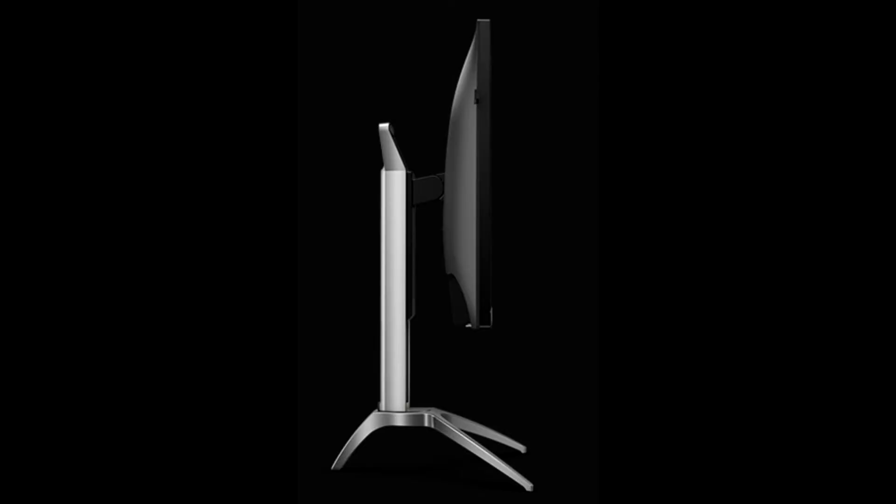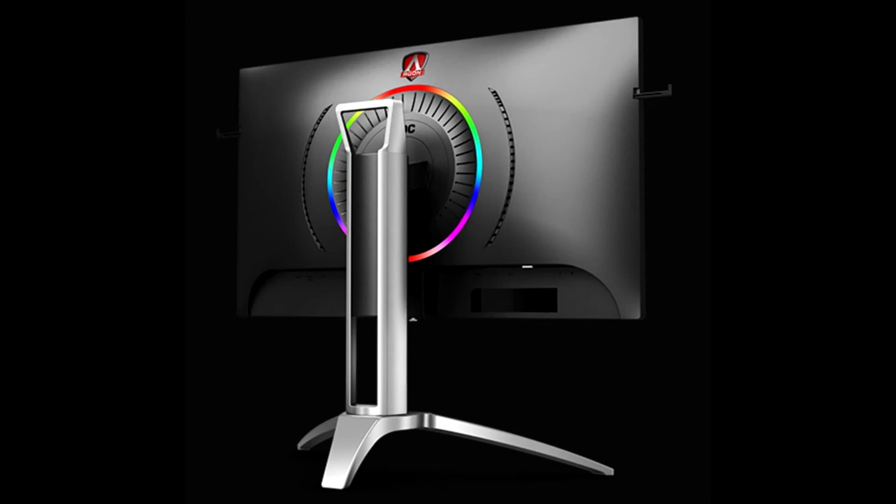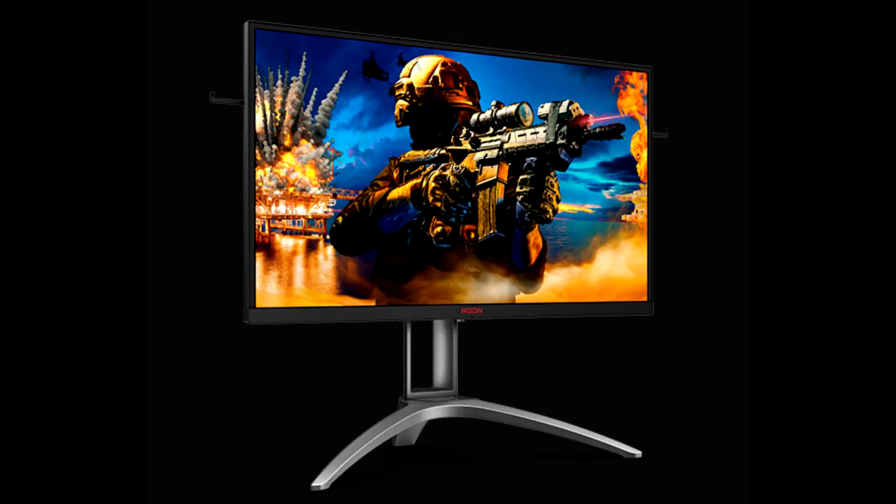AOC Agon AG273QZ — a 240Hz 27-inch monitor with DisplayHDR 400 and FreeSync Pro. If you overlook the fact that it uses a TN film panel, the new Agon AG273QZ has some otherwise impressive specs relevant to gamers. This 27-inch monitor offers WQHD 2560x1440 resolution, with a staggering 0.5ms response time, 240Hz refresh rate, support for AMD FreeSync Premium Pro, and VESA DisplayHDR 400 certification.